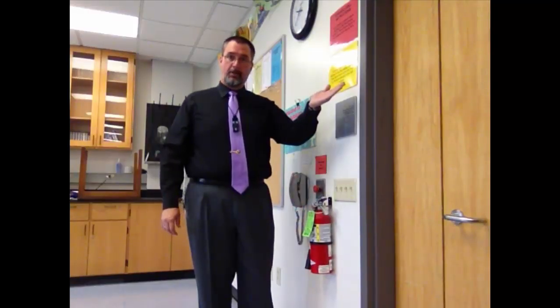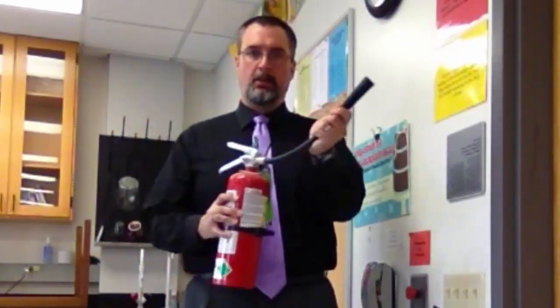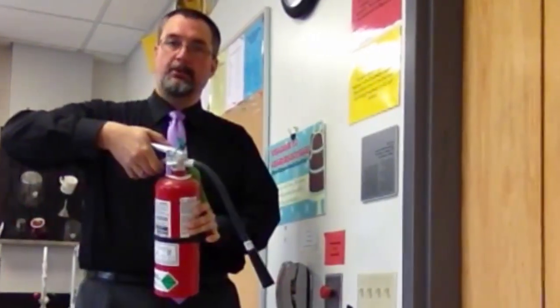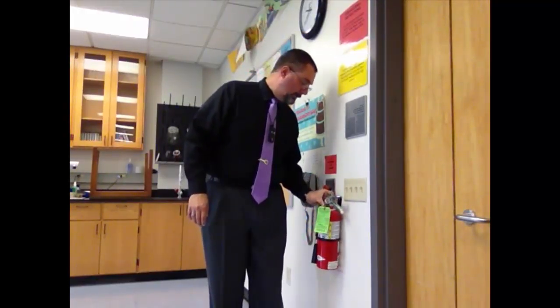This is our fire extinguisher, right by the door of the classroom. In general, you shouldn't have to use it, but if you do it's pretty simple: take it off the wall, pull the pin, point the hose at the base of the fire, and squeeze the handle — it'll discharge pretty quickly. Make sure you're pointing at the base of the fire, otherwise things get not so safe.